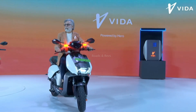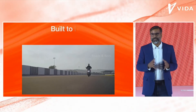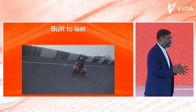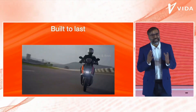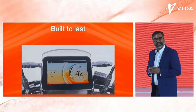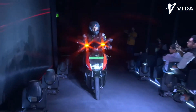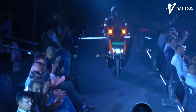There is also a swappable battery — that technology is very interesting and easy to use. The top-end Vida V1 Pro offers a claimed riding range of 160 km on a single charge, which is a great highlight and a deciding factor.